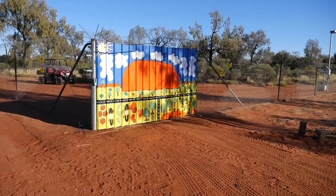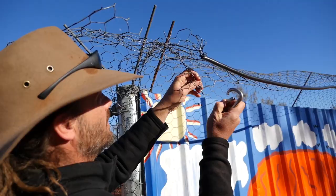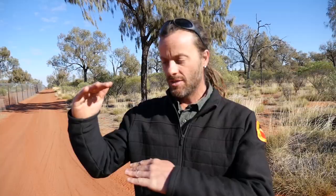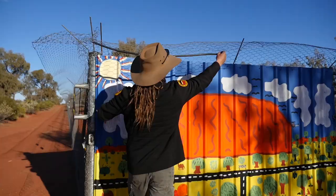This is our endangered species enclosure. The marla is extinct in the wild on the mainland of Australia. Inside here we have a marla — it's a little wallaby, around about that big.